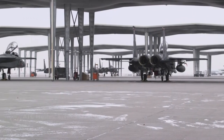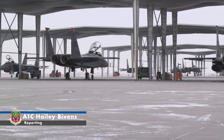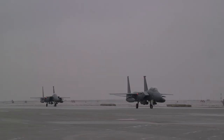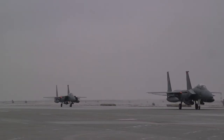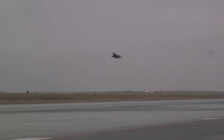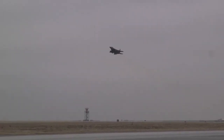F-15E Strike Eagles prepare for takeoff on a cold winter morning at Mountain Home Air Force Base. Gunfighter Flag is an exercise that combines the abilities of active duty, guard, and reserve members from all services to train how they fight as a total force.